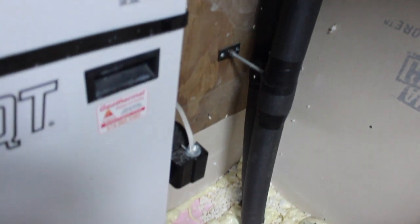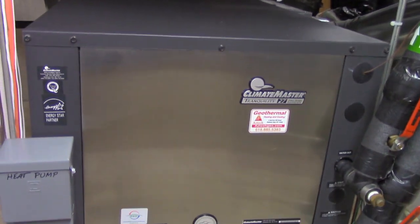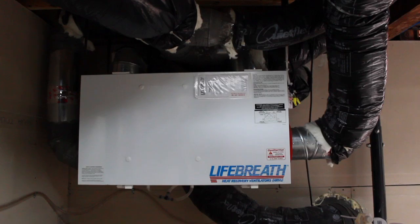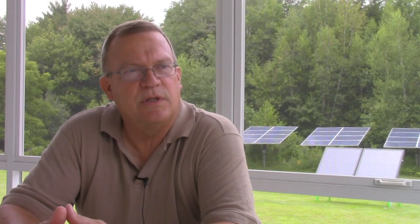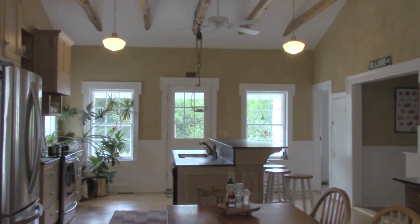It's provided with a ground source heat pump that provides both air conditioning and heat. We have outside ventilation through a heat recovery ventilator so that we have constant ventilation in the house. We have all electric, Energy Star appliances.